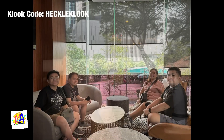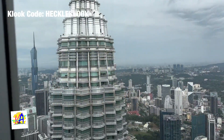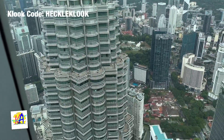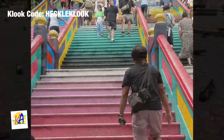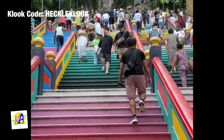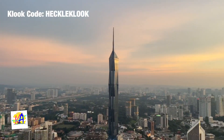We checked in at our hotel in Kuala Lumpur City Center. On Day 7, we visited the Petronas Tower, Batu Caves, and KL Tower.